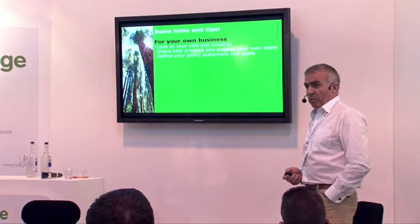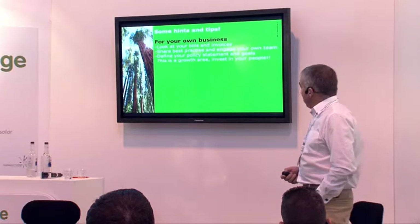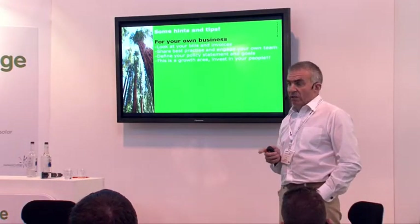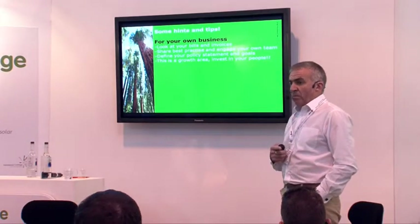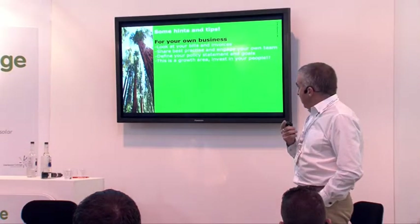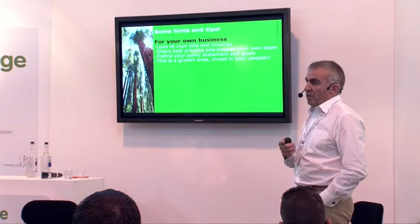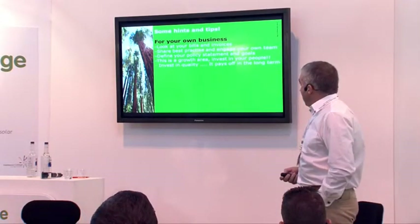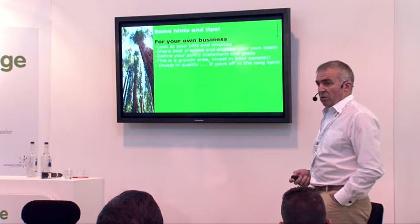Define a policy and statement — what are you about, what do you want to do, and what goals have you got? I can't stress enough, I really believe that this is a growth industry in the UK. And if you're into this, the amount of times that I get asked to talk about it — it's absolutely going to be the thing that's going to hit big time in the next couple of years. And invest in quality; it pays off in the long term.